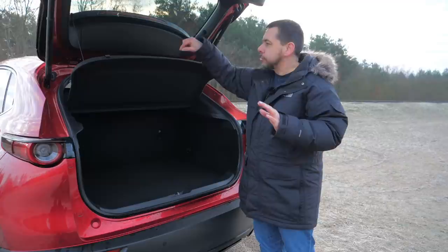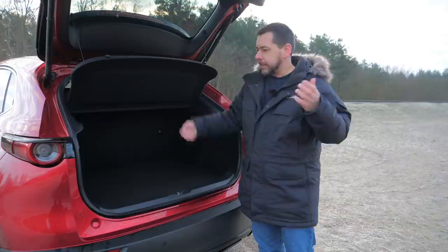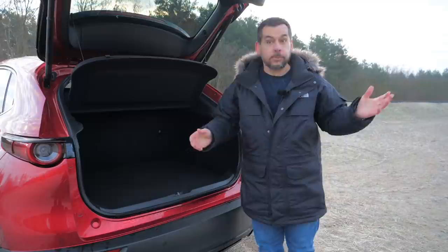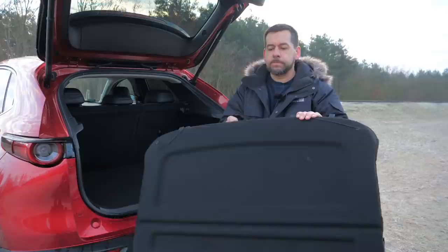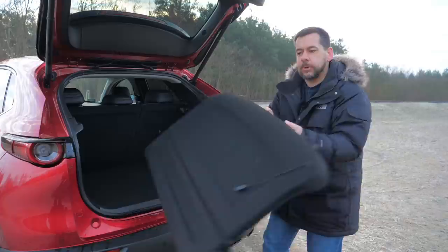As for the floor itself, it's a two-piece origami-style job. Let's see how I manage putting this parcel shelf under the floor using just two hands — and imagine there are kids, dogs, and shopping around, and maybe it's raining as well. Here we go; this is the easy part. I already know the parcel shelf has to go in like this, because the other way it wouldn't fit.